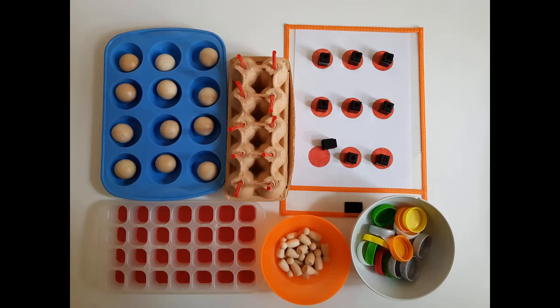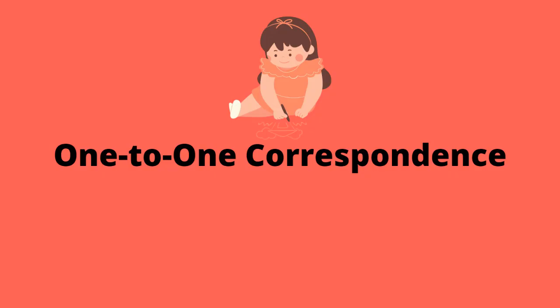Hello! Today I'm going to show you some hands-on activities that will prepare your child for mathematics. In three consecutive videos I will describe one-to-one correspondence, matching and sorting. So today's video is about one-to-one correspondence.